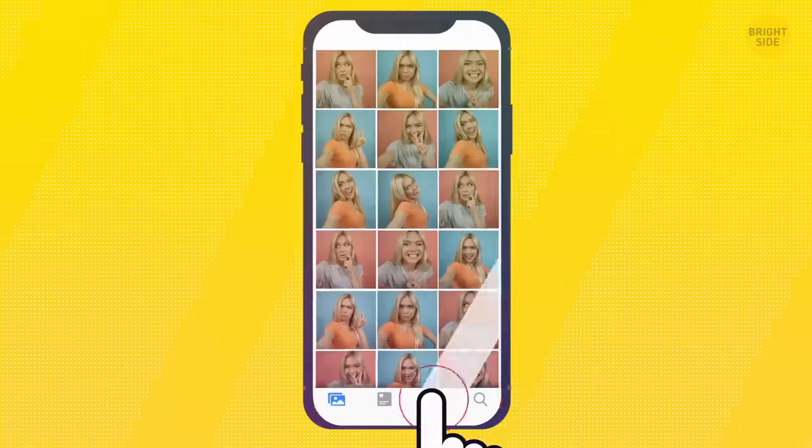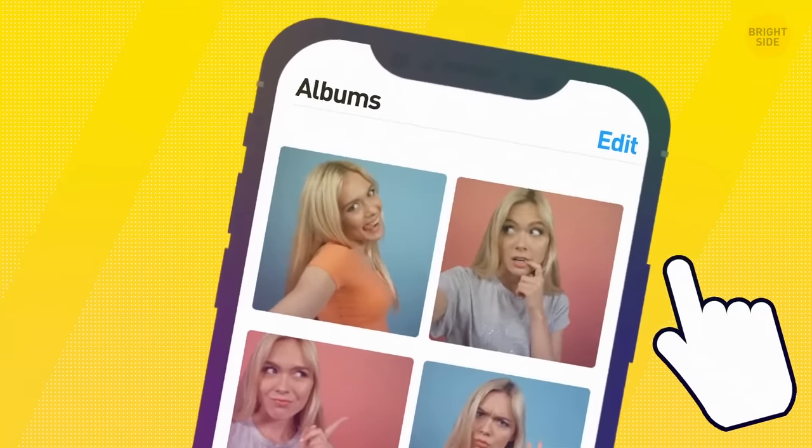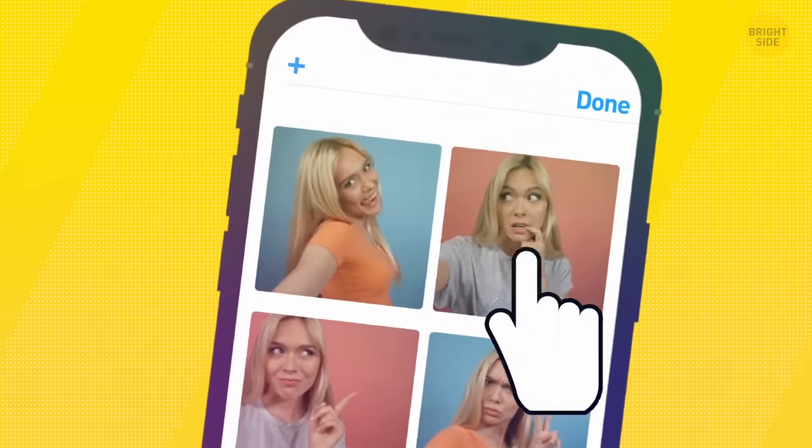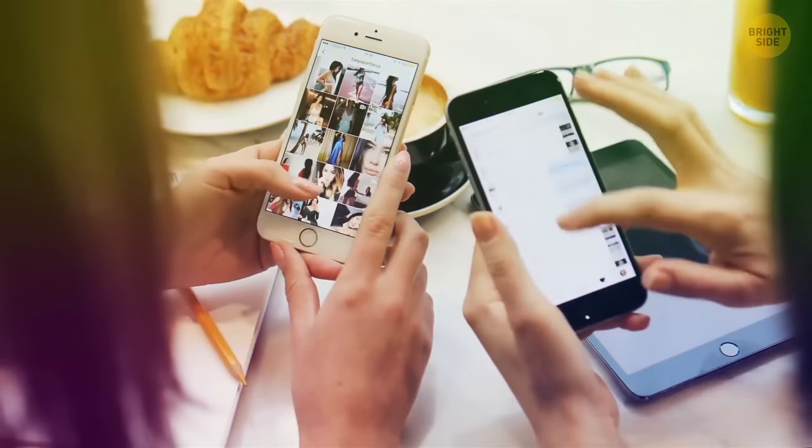Want to edit your photos? Click on Albums, then tap See All — it's on the right, above your folders. Then tap Edit. Your folders are now movable and you can place them in any order you want.